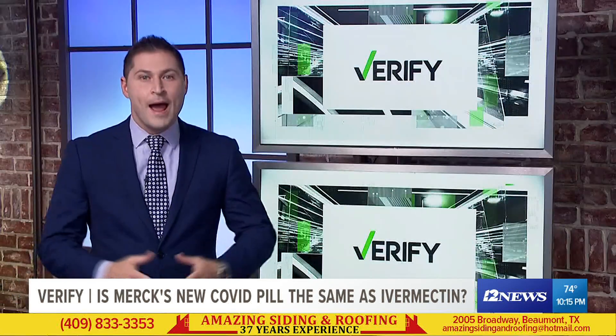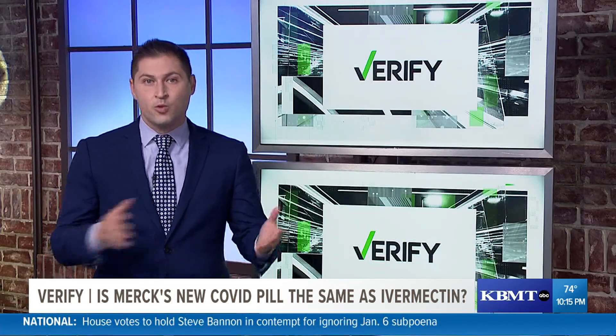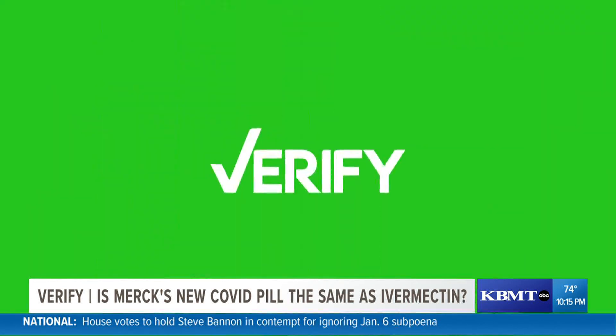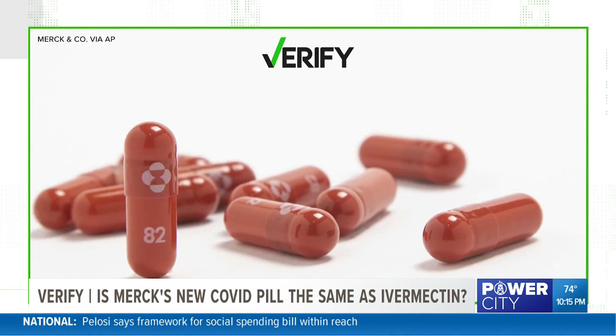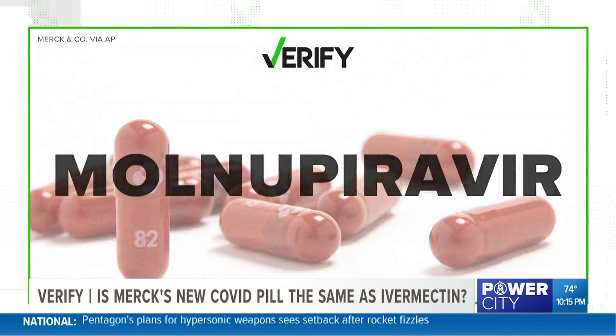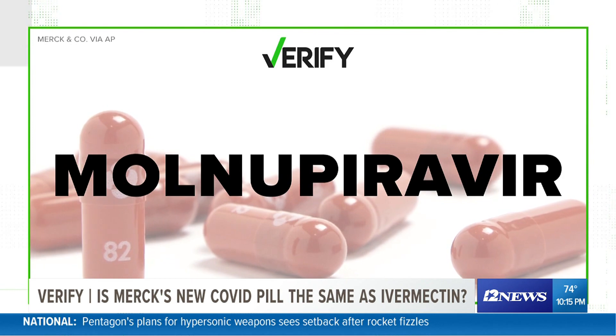Social media could be a rabbit hole of claims and conspiracies, and we know it's not always easy to separate what's real and what's just internet trolling. Take these claims — they popped up after drug company Merck announced a new COVID pill that they're testing. The drug's called molnupiravir, and some people are claiming that it's just a rebranded version of, you guessed it, ivermectin.